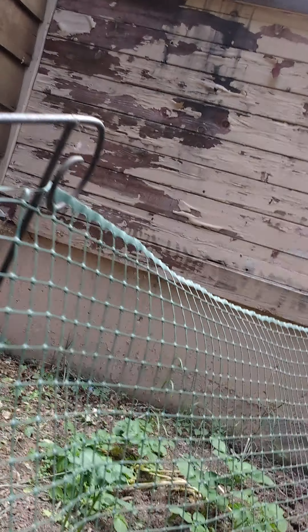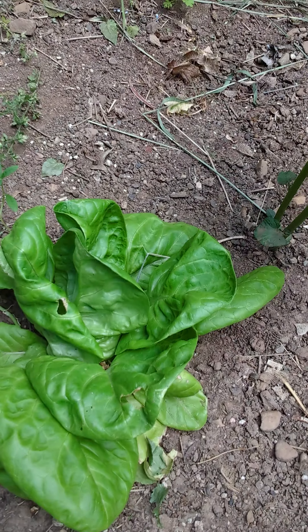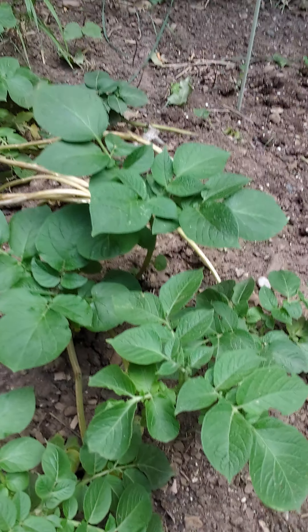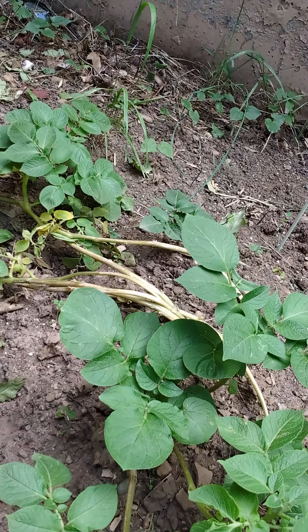Watch out for the wasps — oops, I bumped you there. And then we've got our lettuce. I've got my potatoes which are growing very well; as you can see they're sprawling over. We will harvest them in the fall.